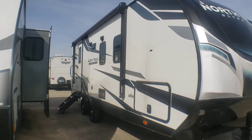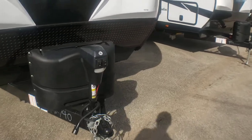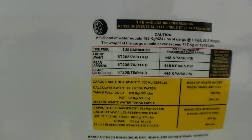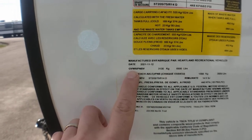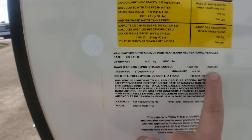It's a rear bath with sidewall fiberglass front cap and all those nice amenities. Looking at the numbers today: gross vehicle rating is 6,900, with each axle rated at 3,500.